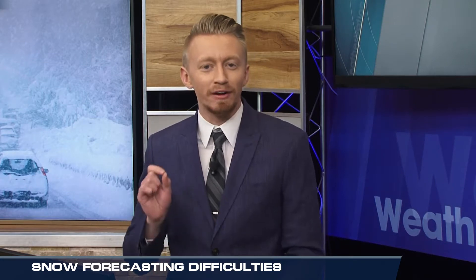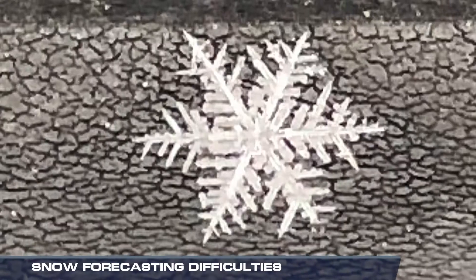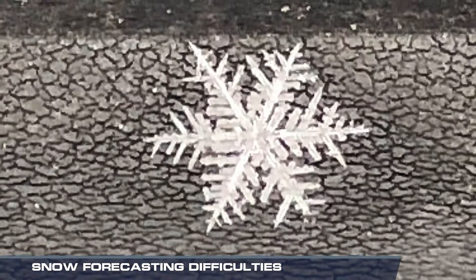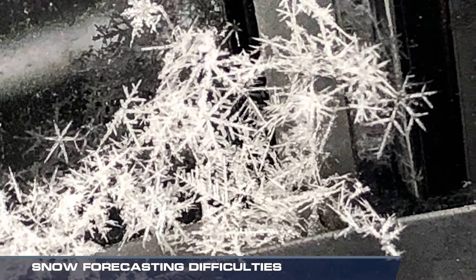Winter weather can be one of the most difficult weather events meteorologists have to face. It's not because we don't understand how winter weather works, but it all comes down to the shape of each snowflake. Most of us have heard the saying there are no two snowflakes alike. That statement holds some truth, and it's also why meteorologists have such a difficult time predicting snow accumulation amounts.